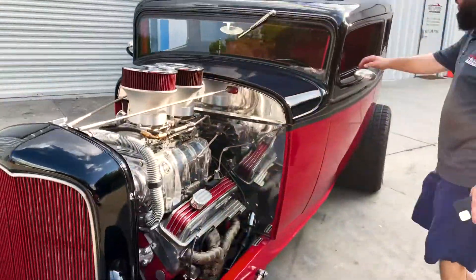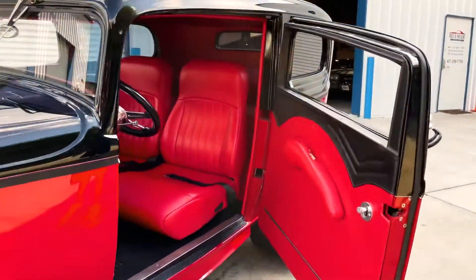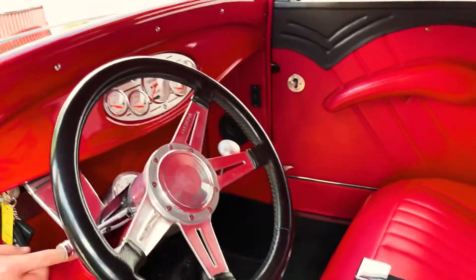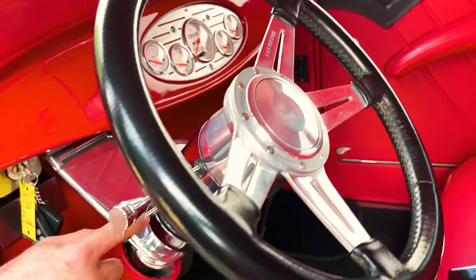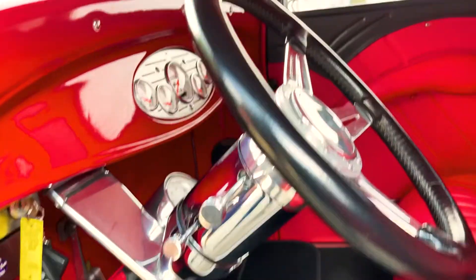It's got the suicide doors here, it's got door poppers and everything as well, a real nice custom interior. It's got a chrome steering column with tilt. All the gauges are working, everything's working nicely, it's got some room there in the cab as well. Nice headliner.